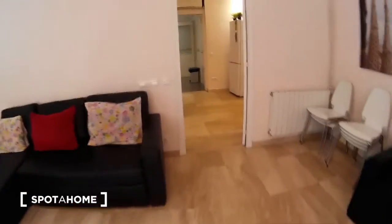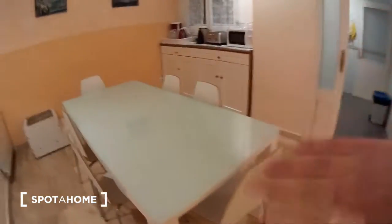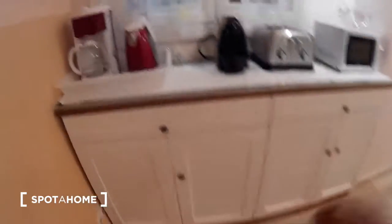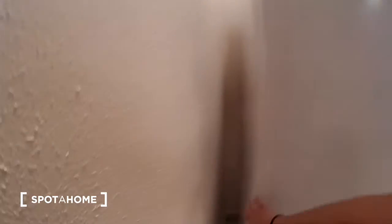Here we have a dining room with a big table and some chairs, a lot of cabinets for your things, coffee maker, toaster, microwave — all you need. Here there is the freezer and the fridge, very clean.